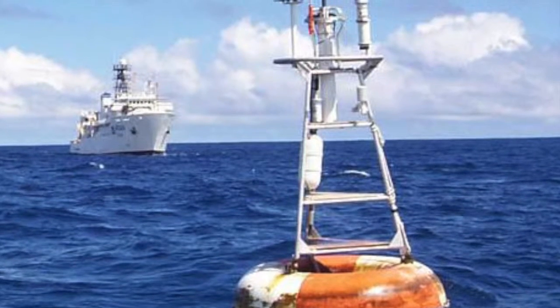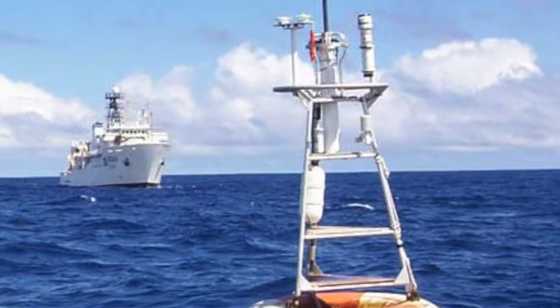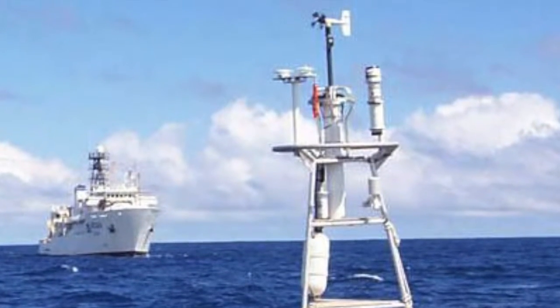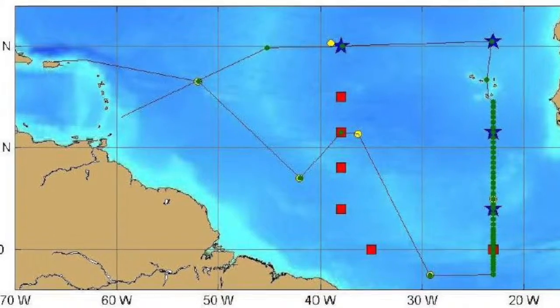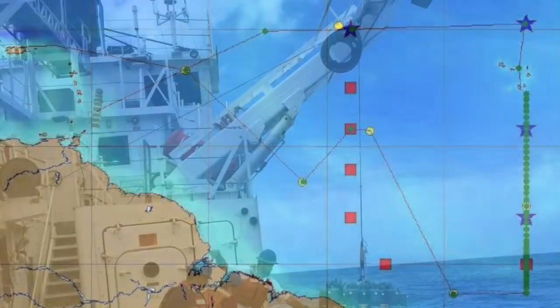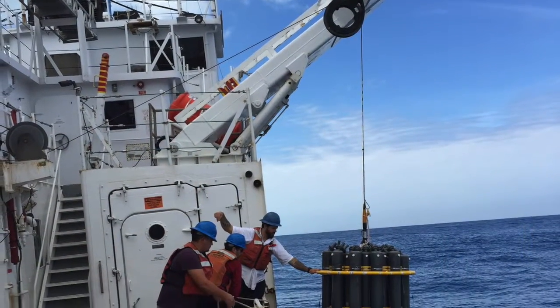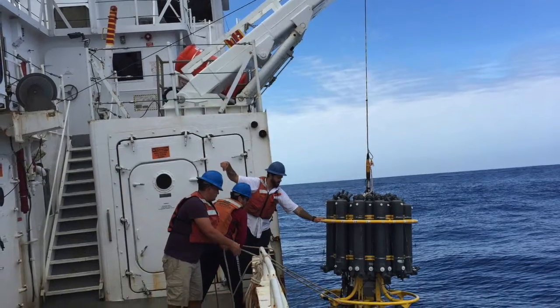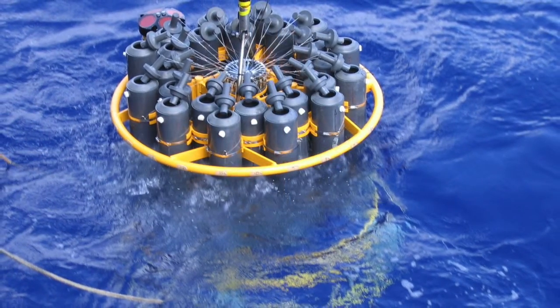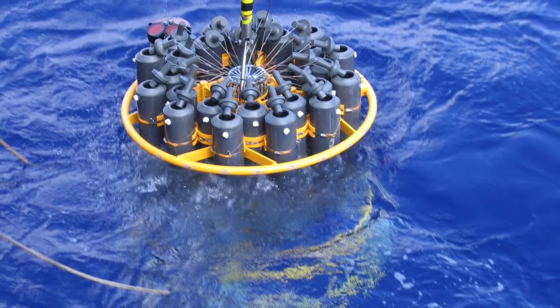Every year, we go out on a vessel to service these buoys and collect observations in the region. The ship typically leaves from Barbados, goes to these different moorings, and then returns to the home port. While visiting these moorings, we also collect conductivity temperature depth casts to a depth of 1,500 meters to sample the upper ocean temperature, oxygen, and salinity, as well as a lowered ADCP to measure ocean currents.